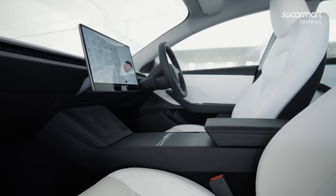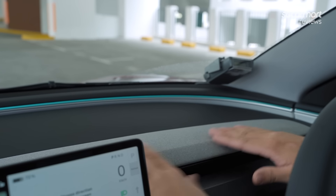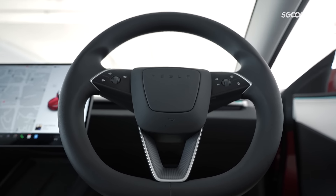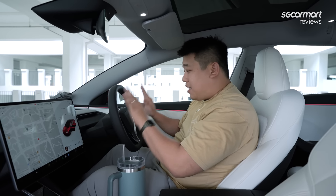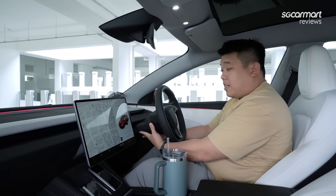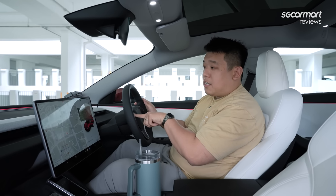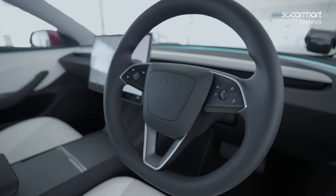Over in the front of the Tesla Model 3, things are very familiar yet a little bit different. You get this new soft-touch material right here and more ambient lighting running around the cabin, which is a really nice touch. One of the more controversial points is the new Tesla steering wheel — totally no stalks at all. No signal stalk, no wiper stalk, and no gear shift stalk. Everything is pretty much either on the wheel here or on the screen. Love it or hate it — that's up to you.